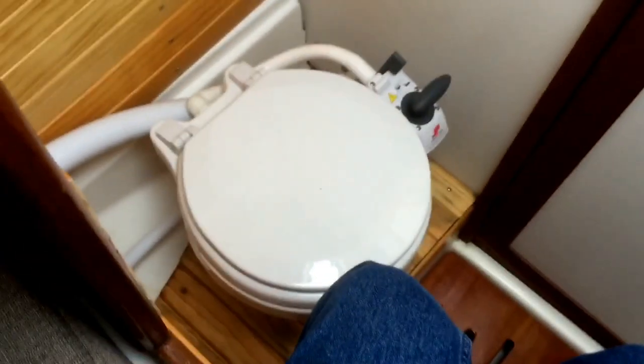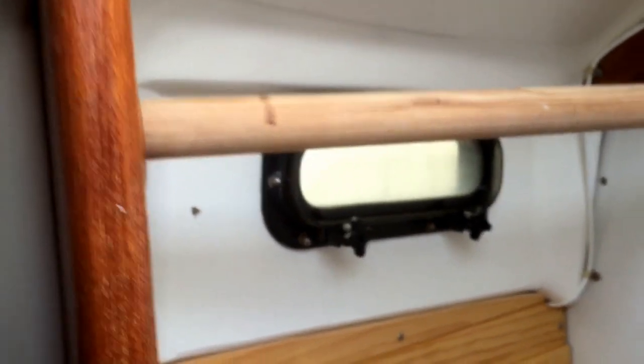There's the head. This is a brand new head. It's got a brand new holding tank, never been used — just here for Coast Guard compliance. Previous owner used this boat as a day sailor. Also installed a hanging rod here for any wet gear that you want to hang dry.